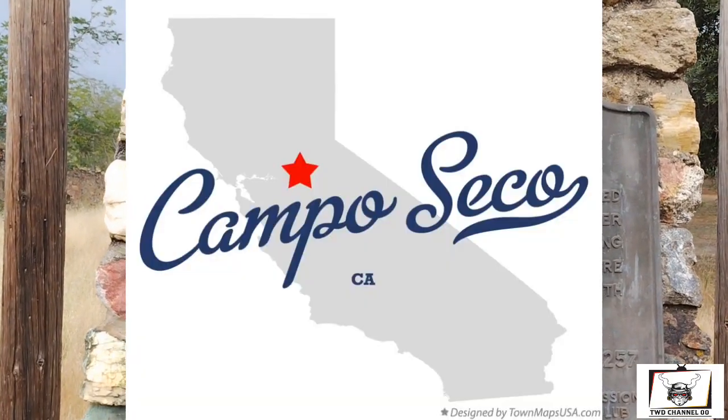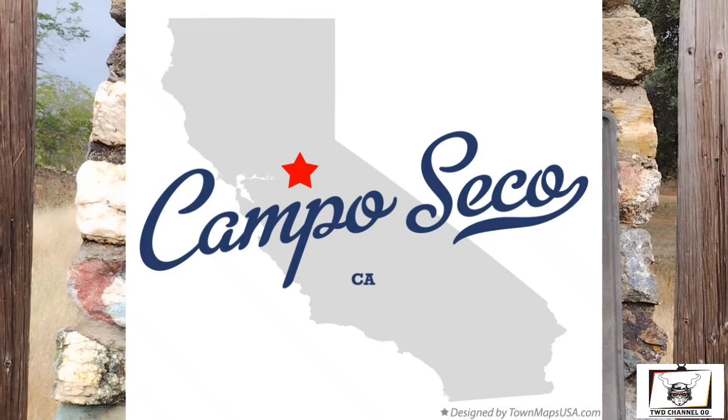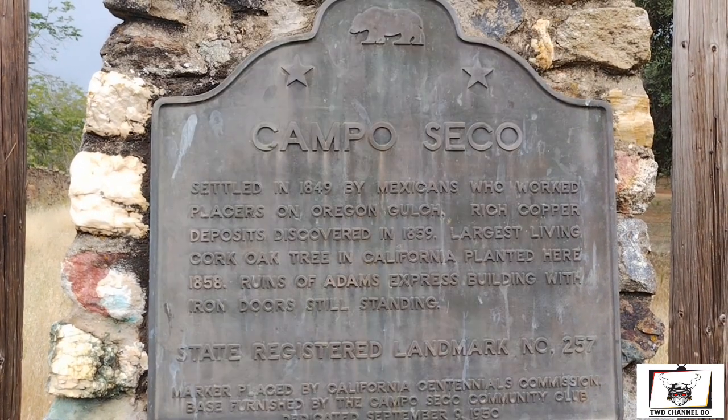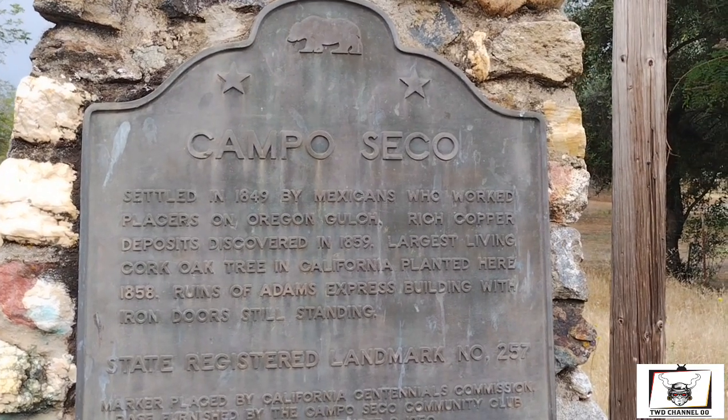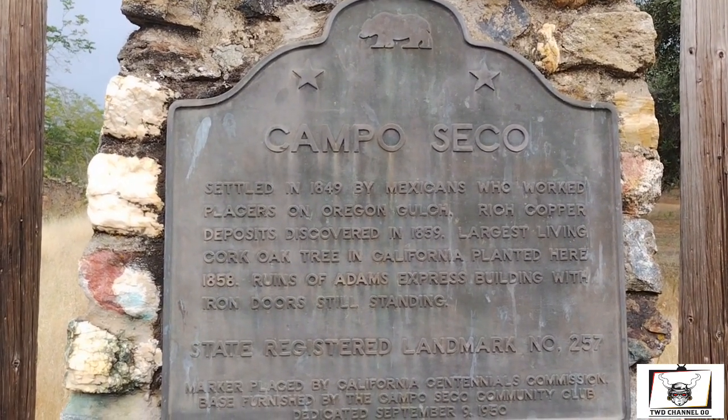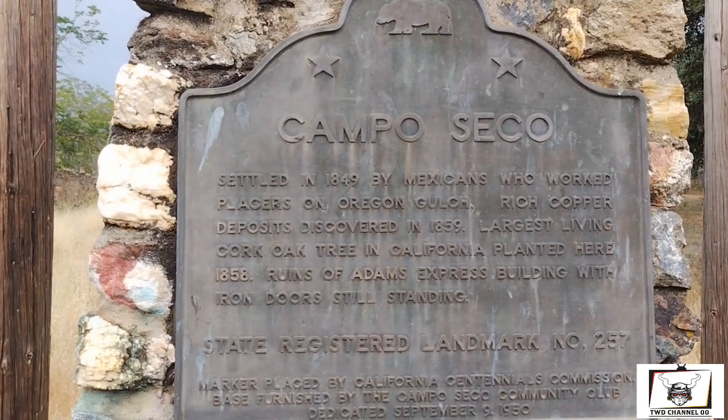Originally it was called Oregon City, but there were more Spanish-speaking people so they changed the name. It was settled in 1849 by Mexicans who worked the placer mines. They also found copper here, and there are Oak Creek corks for white bottles.